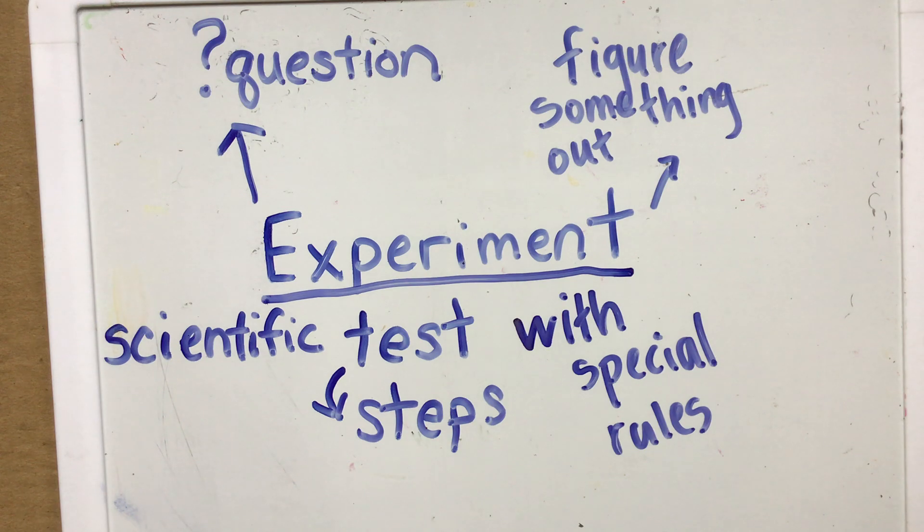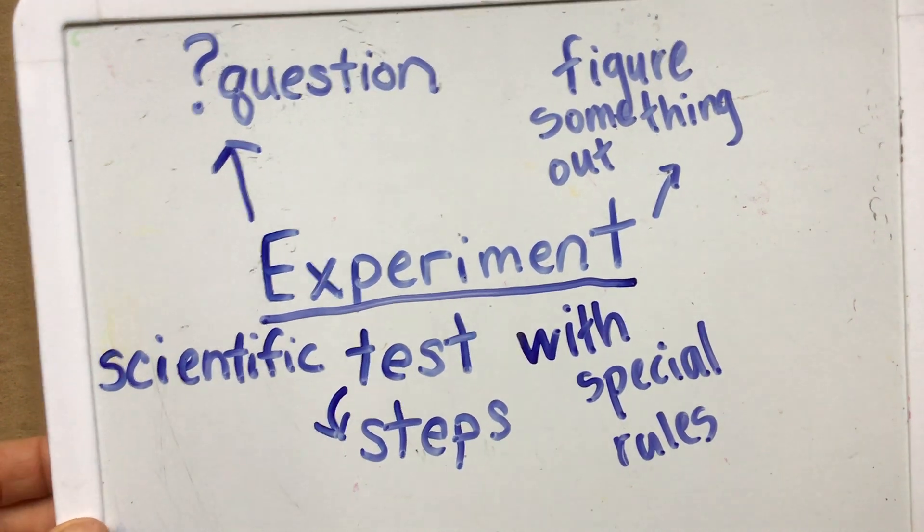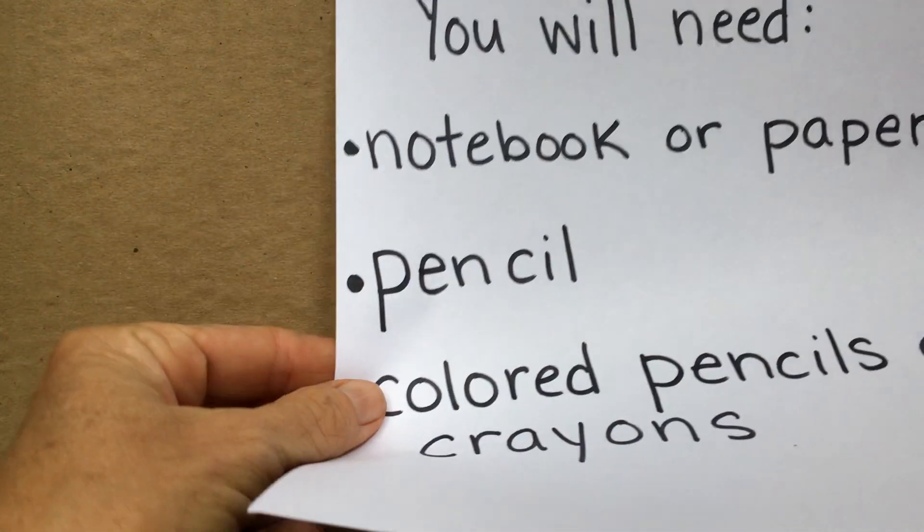We can do this together over the computer — I can carry out the steps and videotape them so that you can follow along. What I'd like to do now is put this definition to the side, and if you'd like to follow along with me, I'm going to ask you to go and get a few things.